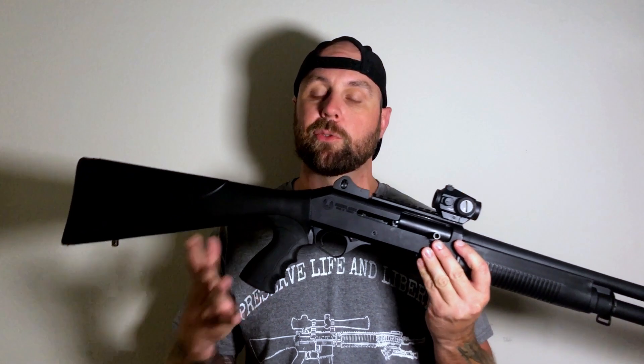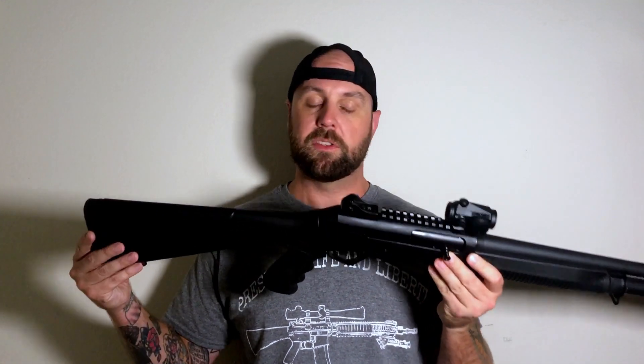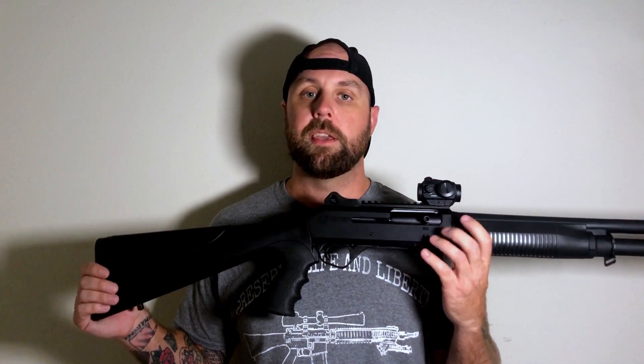People have complained about the front sight being canted. It's not canted from the actual post — they're talking about the dot being canted to the side. It's not that hard to fix. It's just a little nut. Unscrew it, do it yourself, stop complaining. It's a $550 Turkish clone.